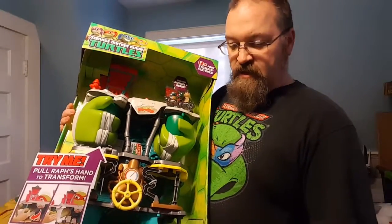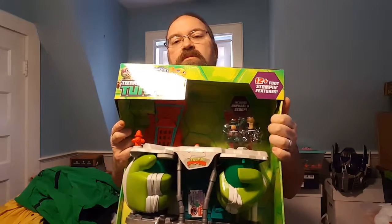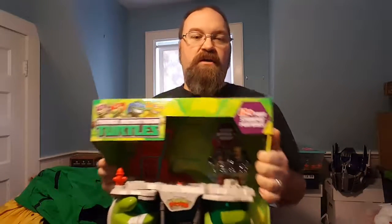I can't wait to bring this downstairs to Andrew. We actually took — he rotates some of his toys, so today we rotated back to Ninja Turtles Half Shell Heroes. He's going to love this.